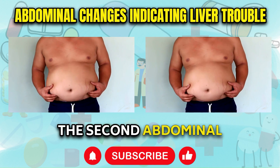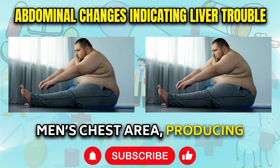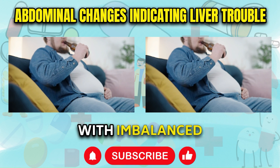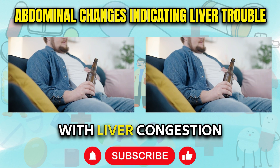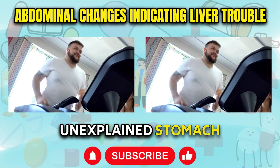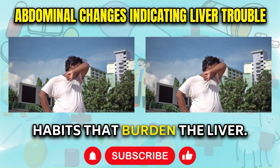The second abdominal change, which is more subtle, is the development of excess breast tissue and fat accumulation around men's chest area, producing enlarged male breasts. This occurs because high liver inflammation goes hand in hand with imbalanced estrogen metabolism. Excess estrogen paired with liver congestion triggers feminine tissue growth, including breast enlargement in men. If you are noticing either unexplained stomach expansion or chest tissue development, consider cutting out inflammatory foods and habits that burden the liver.